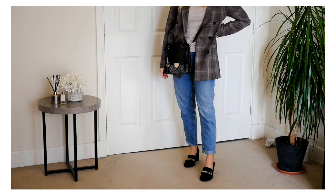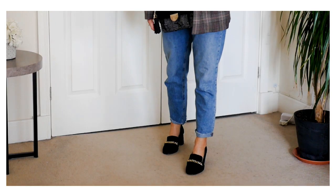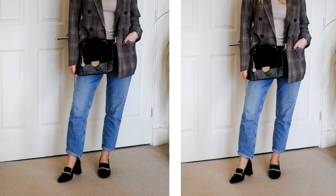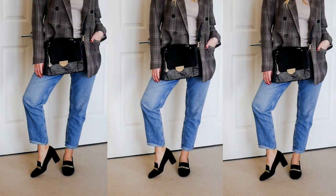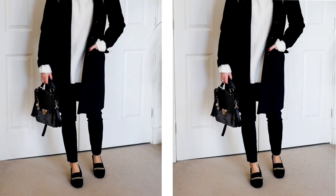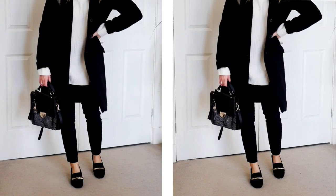I discovered this brand called London Rebel — they have really cool and modern shoes and you can find them on ASOS. If you like this style, give it a go and explore different colors and shapes; there will definitely be plenty of options. The modern twist means it doesn't look old school or dated, but rather trendy and unique.